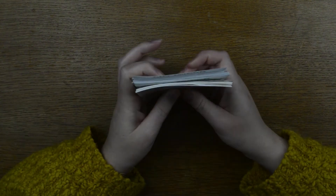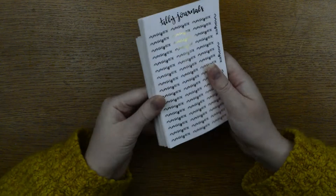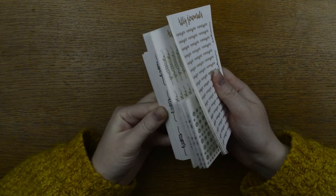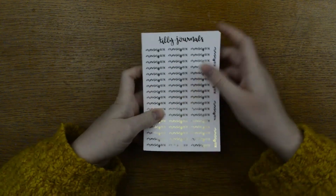Then on to the new releases. These will be staying in the shop after the month has ended. We have some scripts, some functionals, and just a mix of things, so let's get started with the scripts.